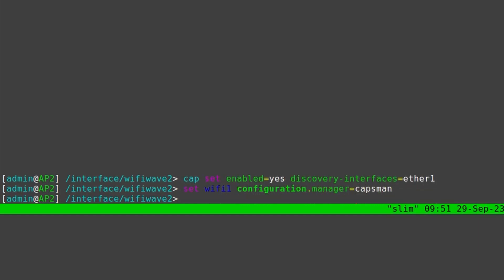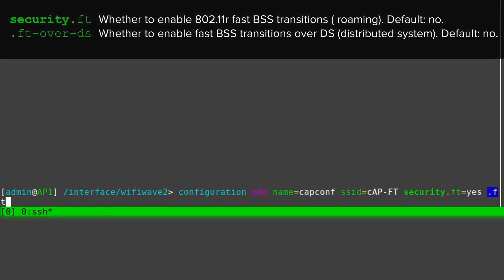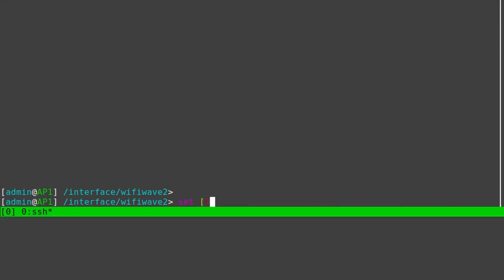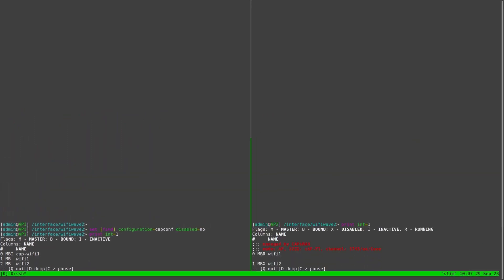Now that both interfaces are managed by the same board, I'll create a common configuration for them specifying an SSID, enabling fast BSS transition, and letting RouterOS generate a random password. All that remains is to apply this configuration to our interfaces and enable them. And that's it. If I connect to one of the APs, I can perform a fast transition to the other.